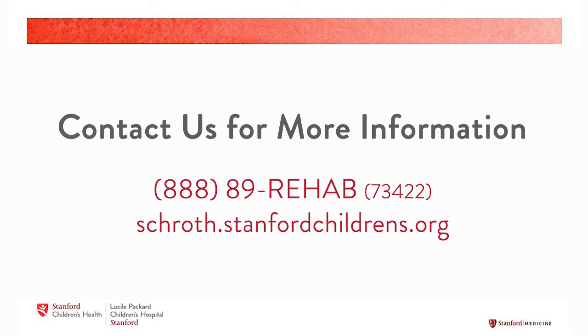We're very lucky here at Stanford Children's Health to have a scoliosis team consisting of orthopedic surgeons, orthotists, and the only Schroth physical therapy team in the Bay Area. Contact us for more information.